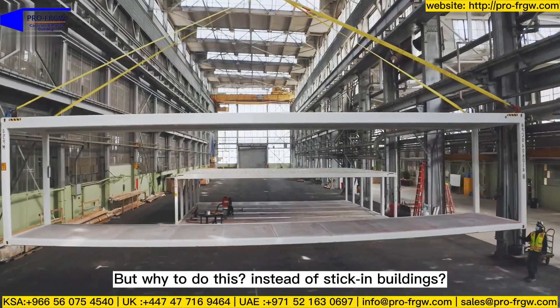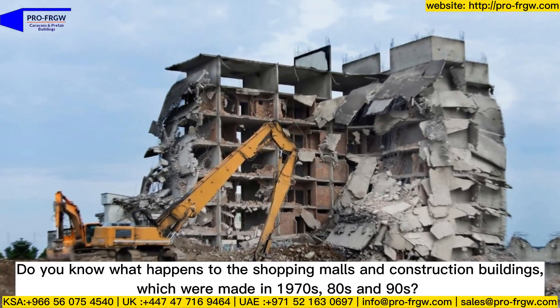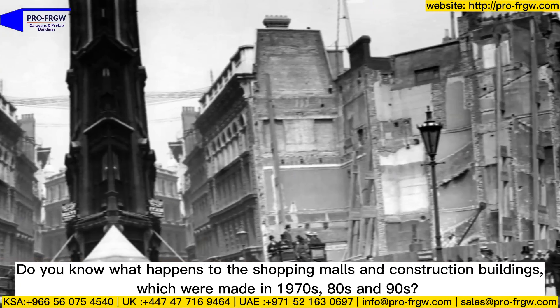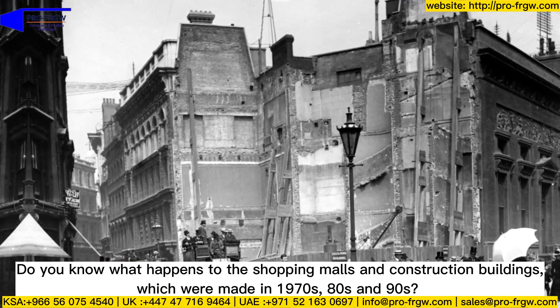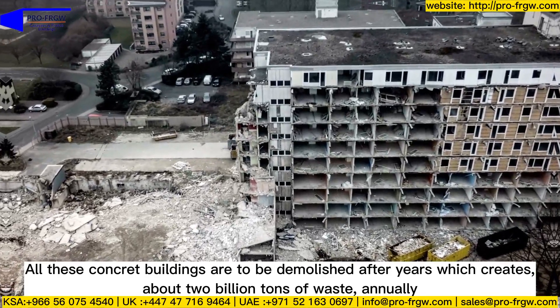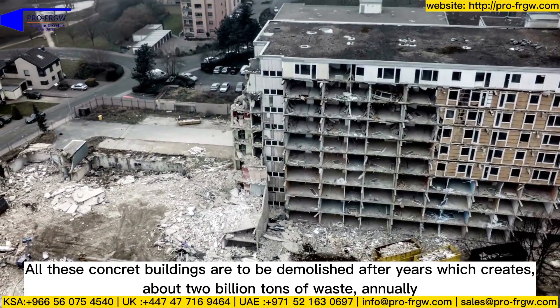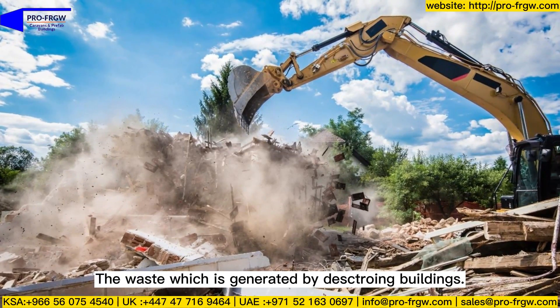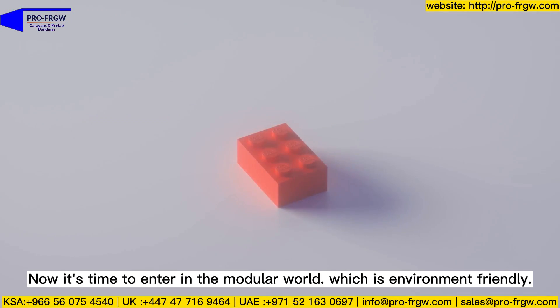But why do this instead of stick-built buildings? Do you know what happens to shopping malls and construction buildings made in the 1970s, 80s, and 90s? All these concrete buildings are to be demolished, which creates about a billion tons of waste — the waste generated by destroying buildings.